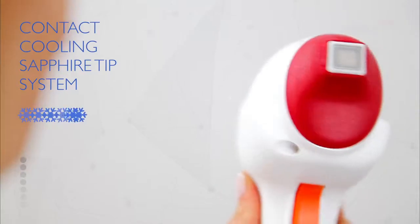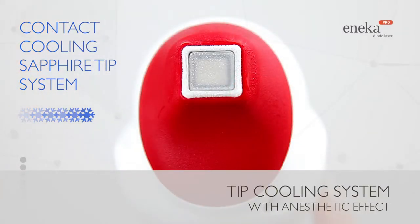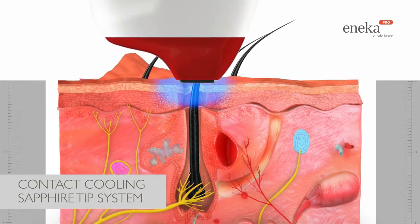The contact cooling sapphire tip is the contact cooling system created by Thermosalud. Its anaesthetic effect minimises the pain and increases the security of the patient.